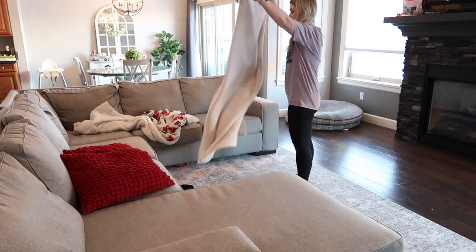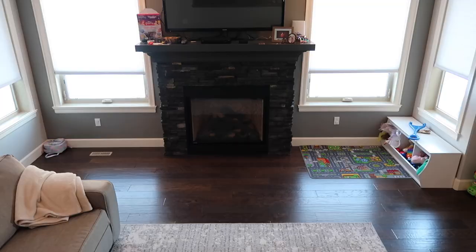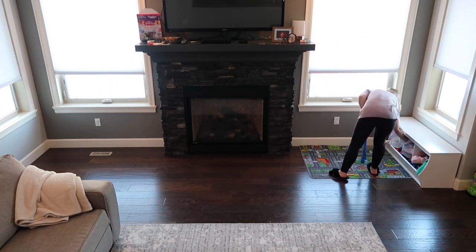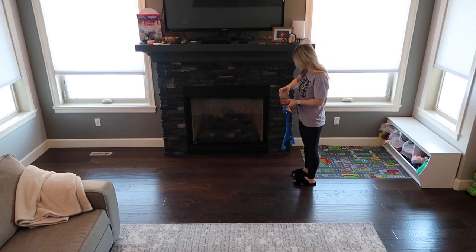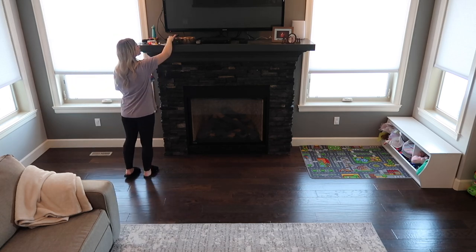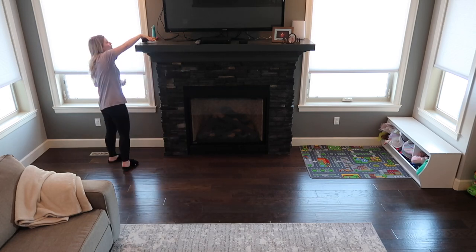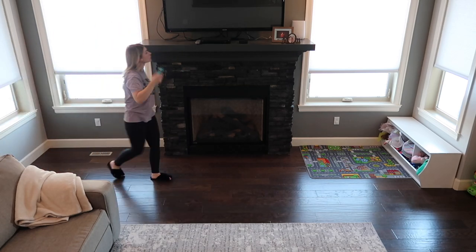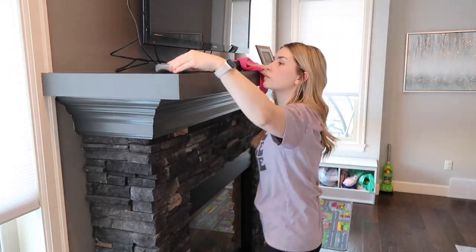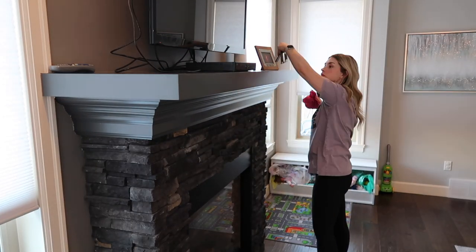I'm finally going to be putting away my Christmas blanket and my red pillows that I have had out since Christmas — they worked really well for winter because they're cozy and fuzzy — but I'm ready to get my pink pillows out that I use every spring and Easter time. They look so perfect on my gray couch. I also purchased a really adorable bunny garland to hang on my fireplace mantle. I'm just going to quickly clean and dust the area, hang that up, and that's all the Easter and spring decorating for my home.